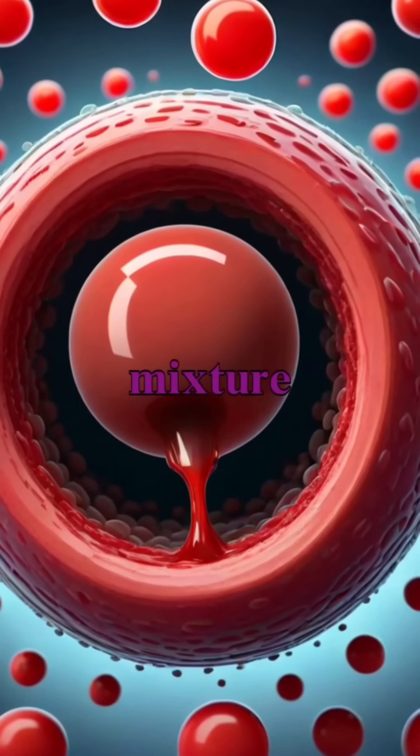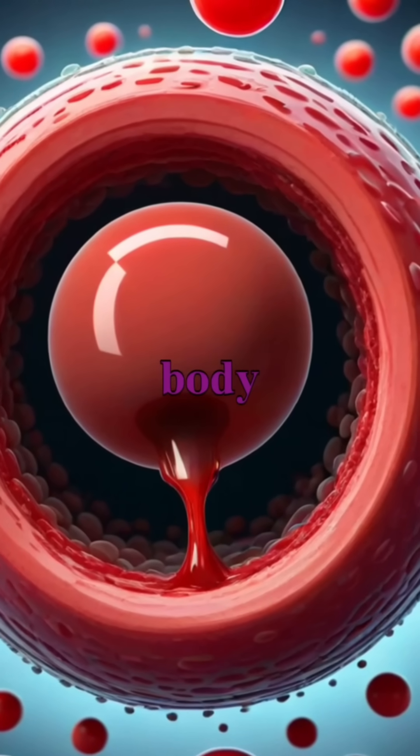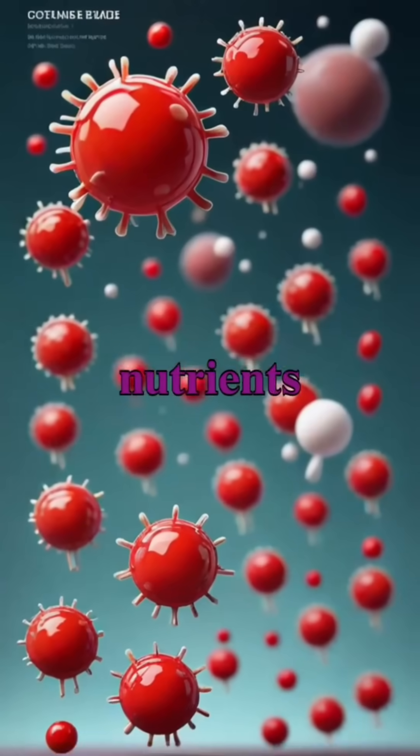Human blood is a fascinating mixture composed of both liquid and solid parts playing essential roles in our body. The liquid portion, known as plasma, carries nutrients and hormones.